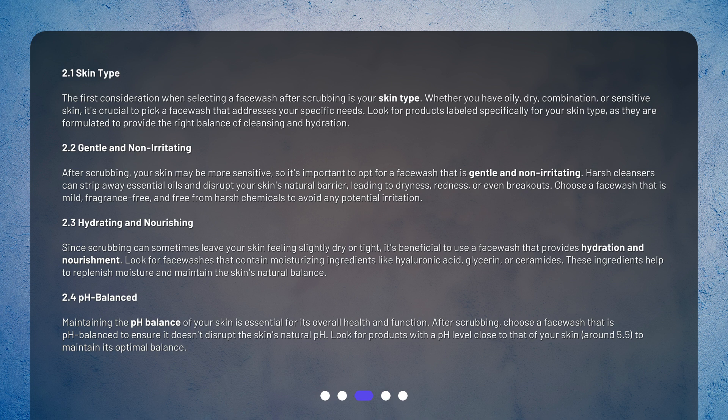Since scrubbing can sometimes leave your skin feeling slightly dry or tight, it's beneficial to use a face wash that provides hydration and nourishment. Look for face washes that contain moisturizing ingredients like hyaluronic acid, glycerin, or ceramides. These ingredients help to replenish moisture and maintain the skin's natural balance.